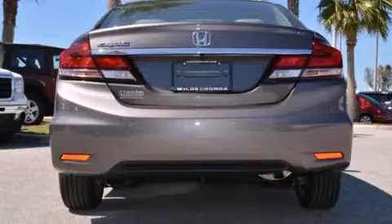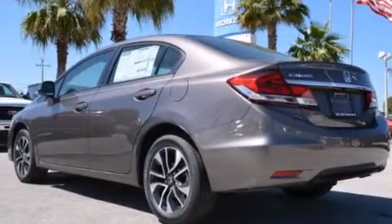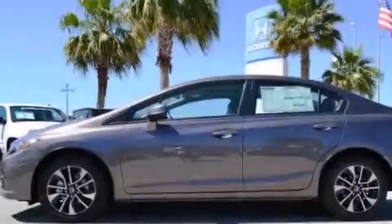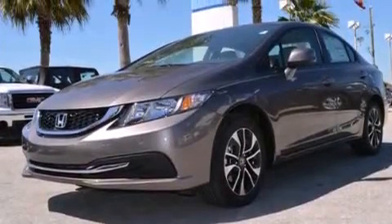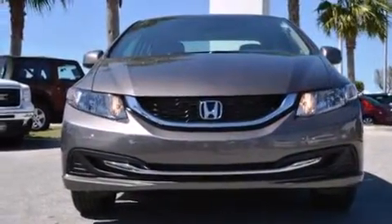Features include Bluetooth mobile device connectivity, a rear view camera, a low tire pressure indicator, aluminum wheels, rear curtain airbags, rear seat child-proof door locks, air conditioning, a pass-through rear seat, cruise control, and a sunroof that enables you to fill the cabin with fresh air at the push of a button.